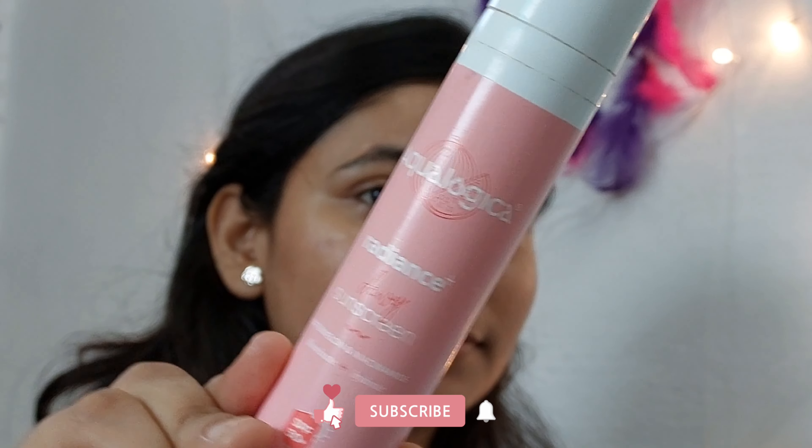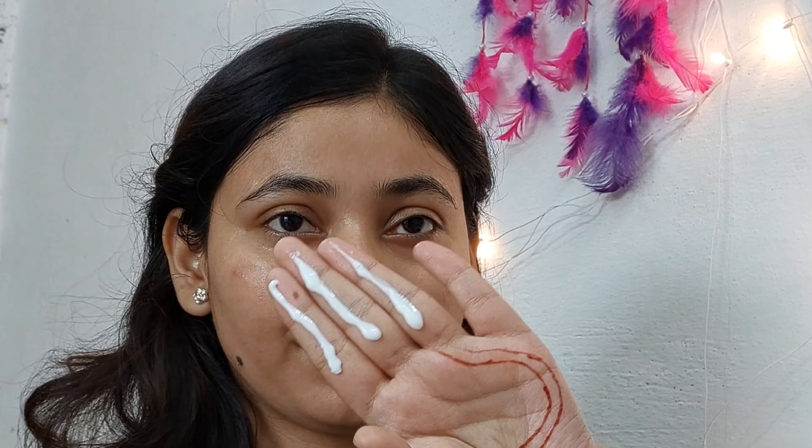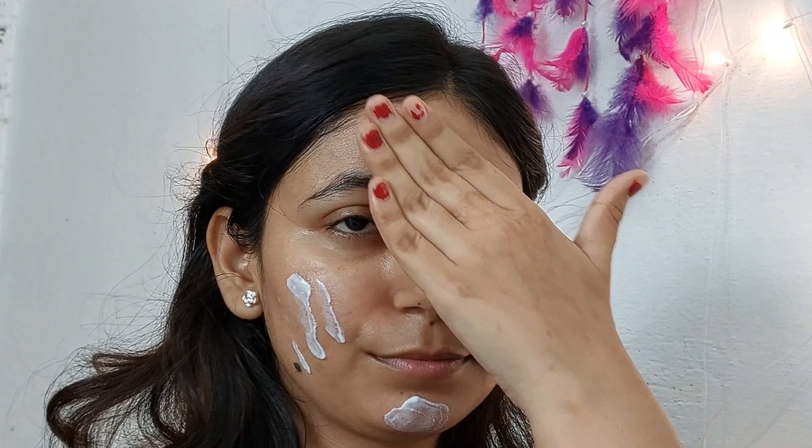After that, we will apply moisturizer on our face. Do a relaxing massage while applying your moisturizer — it will help to de-puff your face. After that, we will be using sun cream. You can also use a tinted sun cream, but I don't have a tinted sun cream, so I'm using this one.